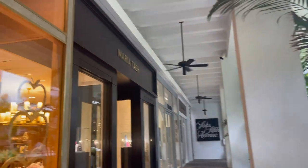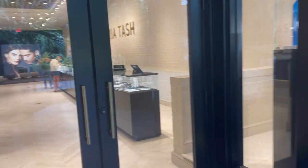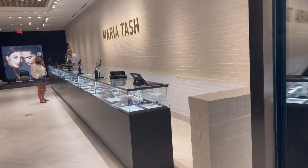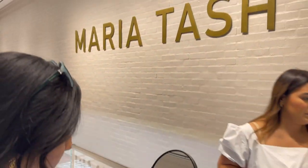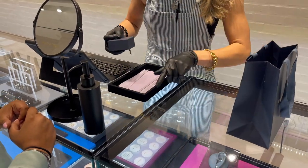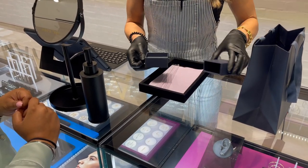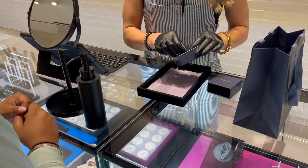I'm finally here — look at how cute these are! So we have the invisible and then the small, and the rose gold.